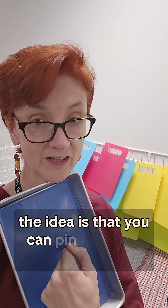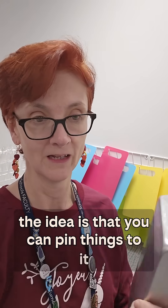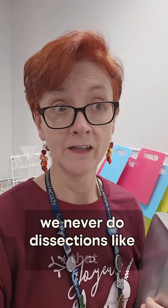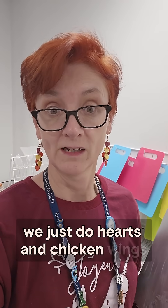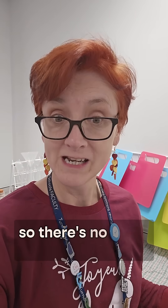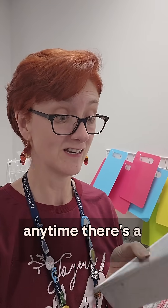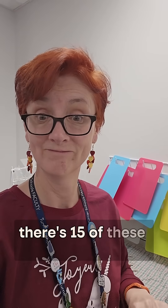The idea is that you can pin things to it, you know like a rat. But we never do dissections like that — we just do hearts and chicken wings. They don't pin them, so there's no need for a squishy bit. And these you have to hand wash them, so anytime there's a dissection there's 15 of these buggers.